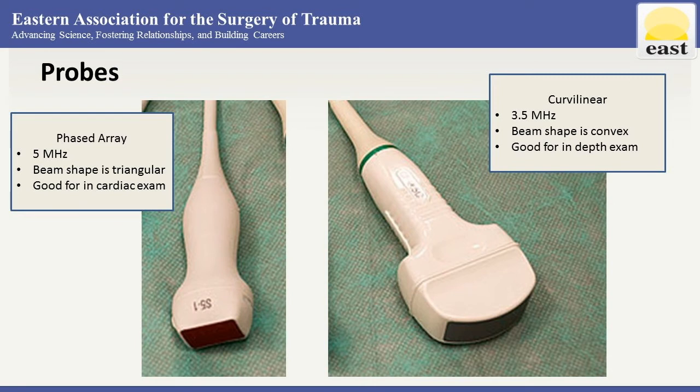These are the two probes most commonly used in FAST and eFAST. The phased array ultrasound probe has a triangular beam shape and is good for cardiac exam. The curvilinear probe has a more convex beam shape and is good for deeper exams — we typically use that for the abdominal portion. As we approach the cardiac exam, the curvilinear probe can be moved up and used, although it doesn't give as specific a picture as the phased array.